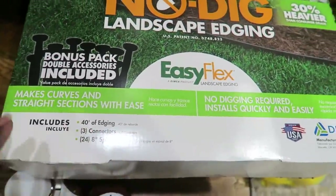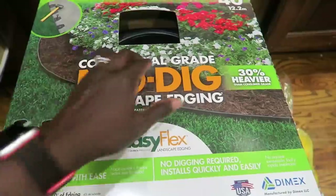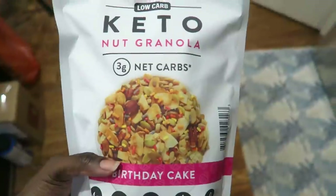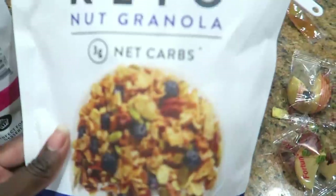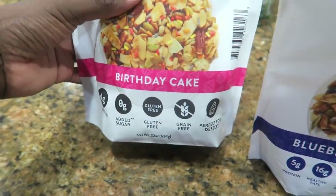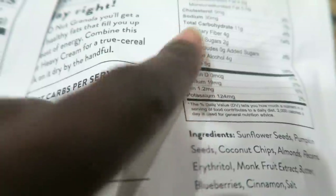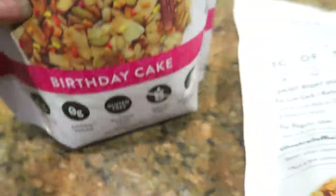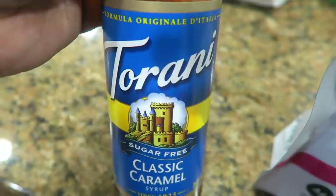I also got some ketchup for the great deal — we go through it quickly. I got keto nut granola; I have the blueberry cinnamon which I already love, and I can't wait to try the birthday cake flavor. This one has three net carbs, four grams of protein; the cinnamon one has five grams of protein and 16 grams of fat. I also got this classic caramel sugar-free coffee syrup — hopefully it doesn't have a nasty aftertaste, but we'll see.